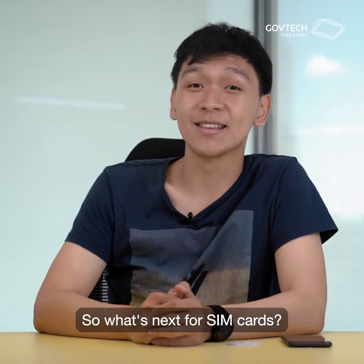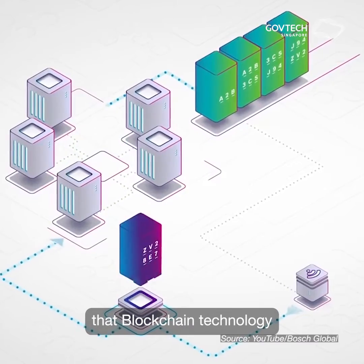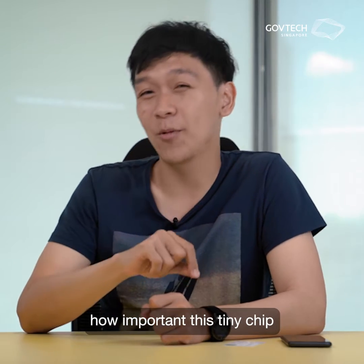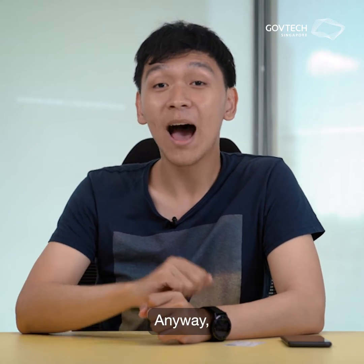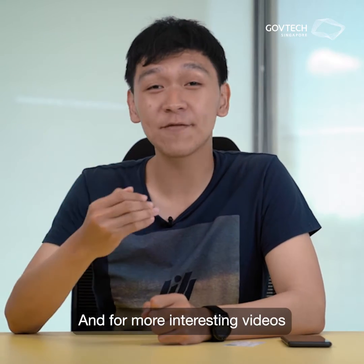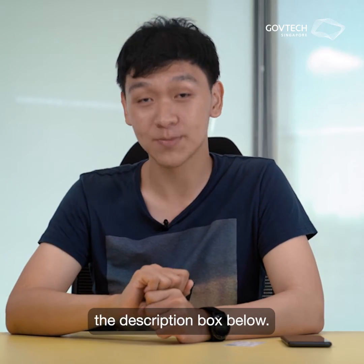So what's next for SIM cards? Many have predicted that physical SIM cards will eventually be phased out, while others have speculated that blockchain technology could replace SIM cards entirely. But for now, let's just appreciate how important this tiny chip is to our daily lives, and the vital role it will play moving forward. I hope you've learned a thing or two about SIM cards today, and for more interesting videos on the history of other forms of technology, please check out the series link in the description box below.